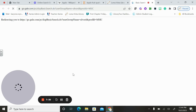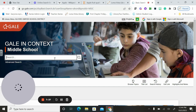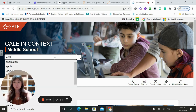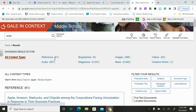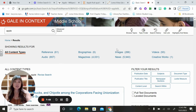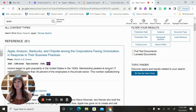We're going to look at Gale in Context: Middle School first. When you open it up, you have a little search bar. We're going to type in 'apple' since we've been talking about apples. We got references, biographies, images, videos, audio, magazines, news, and creative works. But because we weren't specific, we got Apple, Amazon, Starbucks, Chipotle — all these corporations instead of the fruit. So we go up to the top and click Advanced Search. You can type in 'apple' and then 'fruit,' so we're looking for both 'apple' and 'fruit' in the article. You can also narrow by content type, document type, publications, and reading level — Lexile level.